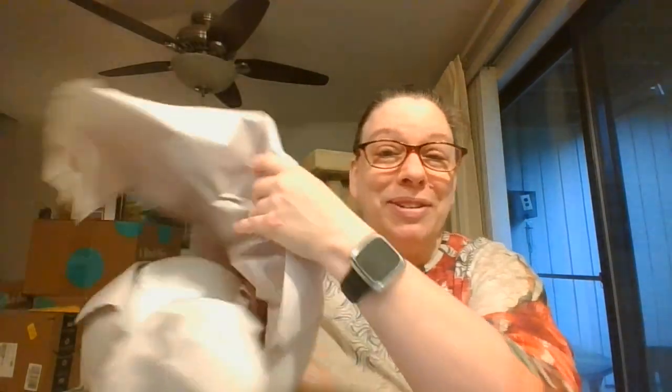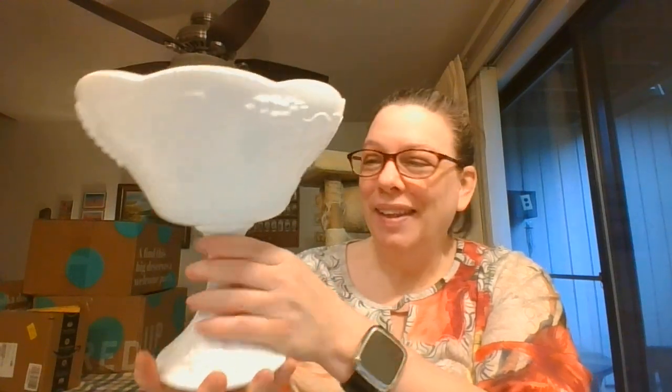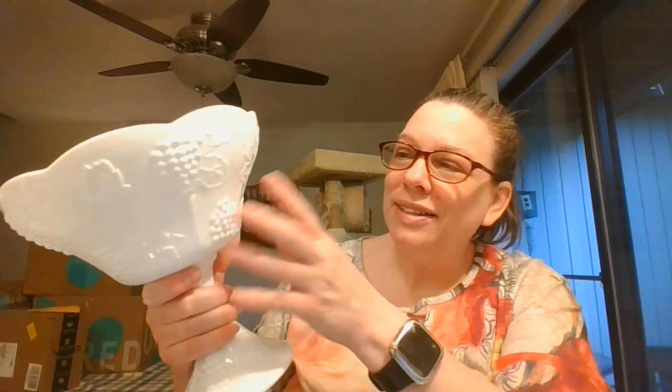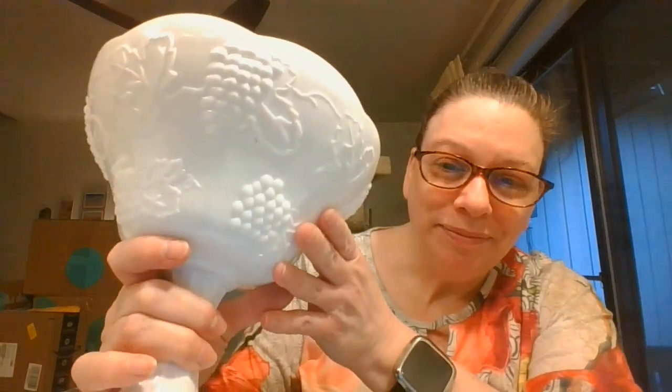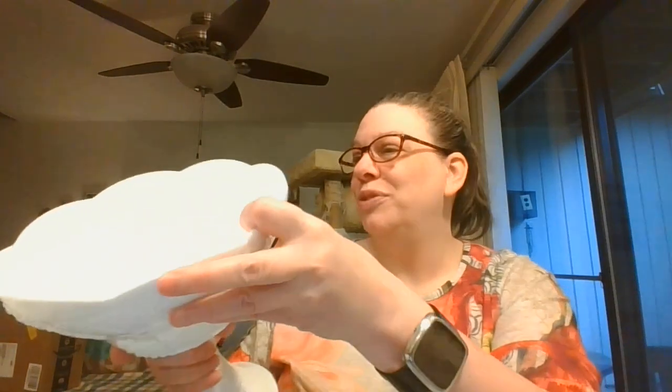I don't remember what I was thinking with this one. Well, I guess I decided it was time to have a beautiful big one of these. This is the very classic milk glass grapes and leaves pattern, and this is a very large compote fruit bowl. Probably more of a fruit bowl on this one, but that's a beautiful classic design.